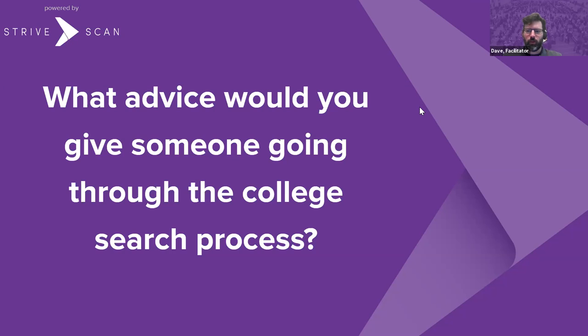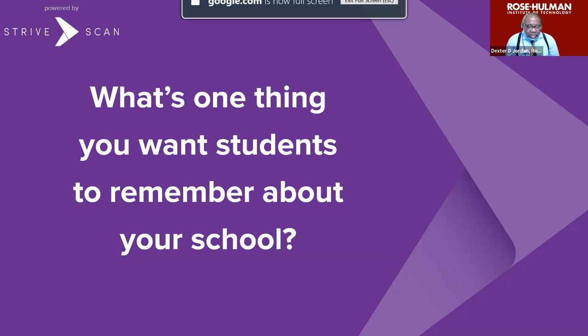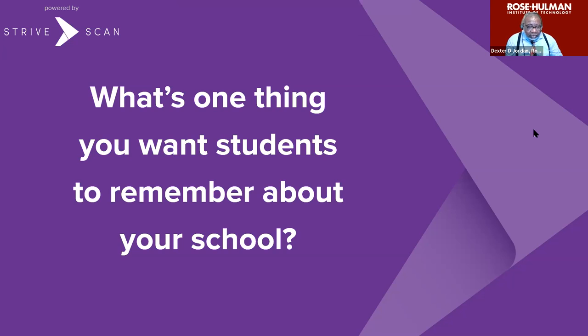Our next question: what's one thing you want students to remember about your school? Starting at the top with Rose-Hulman: the one thing I'd want students to remember is that we are very proud of our number one ranking in the nation for the past 23 years. Our chests really stick out with pride about our students and the achievements they have had after Rose-Hulman.